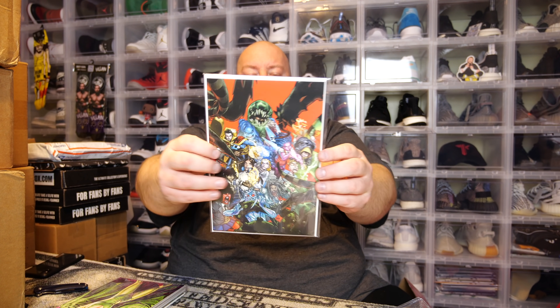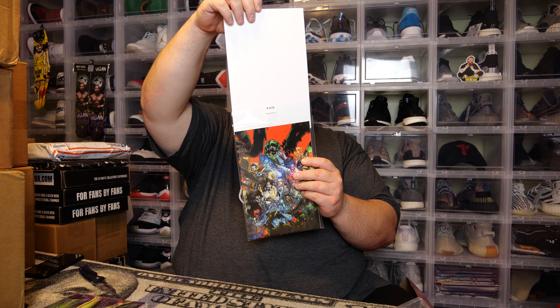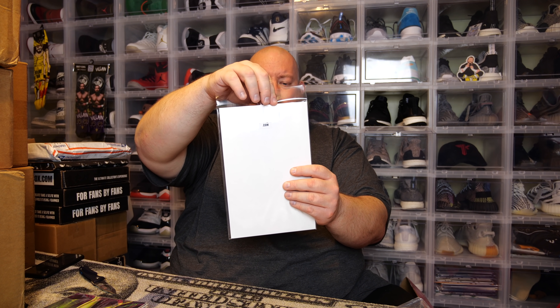Next we have Strange Academy — I'm actually collecting the entire Strange Academy run. Any cover I need I'm picking them all up because I think this series is awesome. I guarantee it will eventually be made into a Disney Plus show. This is Strange Academy number one, probably a fourth or fifth print virgin variant — their own exclusive. I don't have it yet though, so this one I will be keeping. That's a bonus — got one I'll definitely keep.